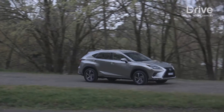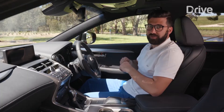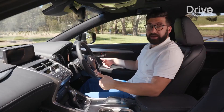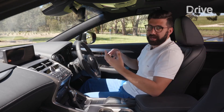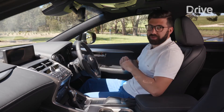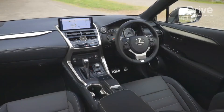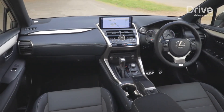Then there are the interior changes. The size of the NX is clearly resonating with medium SUV buyers — it's neither too big nor too small. But being a facelift, not a lot changes in here. There's still really good front seats with excellent leather trim quality, though some of the plastics and switchgear are starting to feel dated. Thankfully, there's a bright new 10.2-inch screen atop the dashboard, linked with a slightly fiddly touchpad, though all the functions are competitive for the class. You also have an Eco, Normal, Sport, or Sport Plus dial on the lower console.